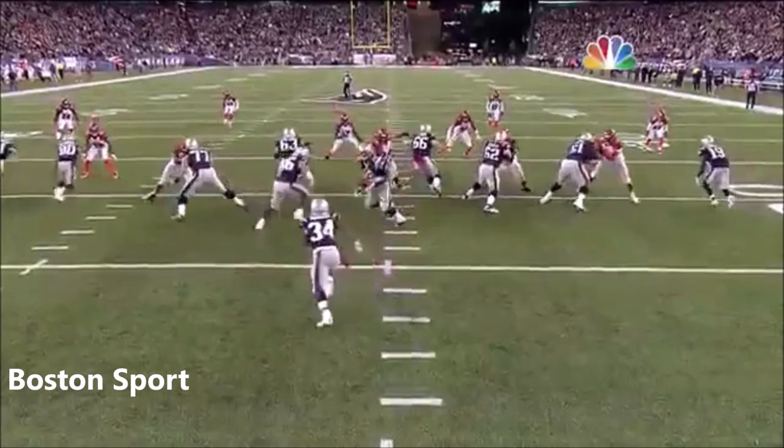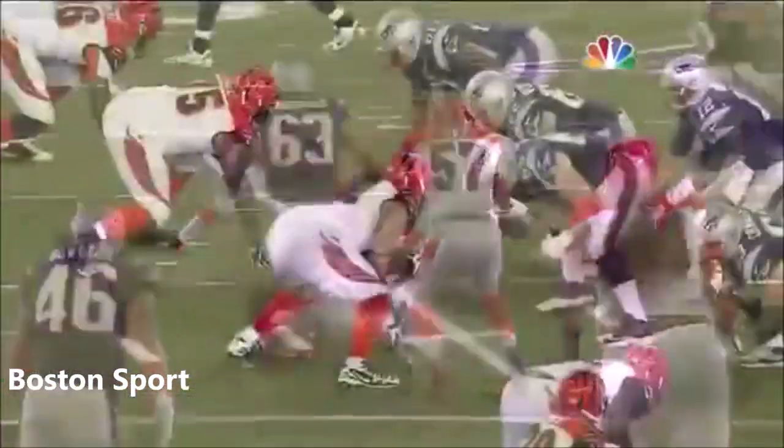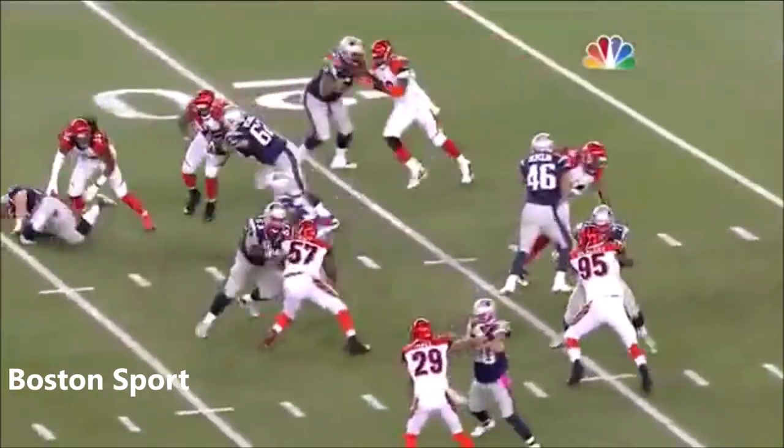You're going to get blocked at odd angles. Here you're going to get the fullback James Devlin coming down on Dometa Peko, which allowed Conley to get up on the linebacker. Nice design there by Josh McDaniels.